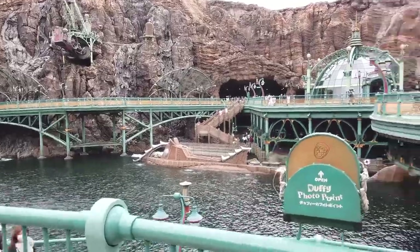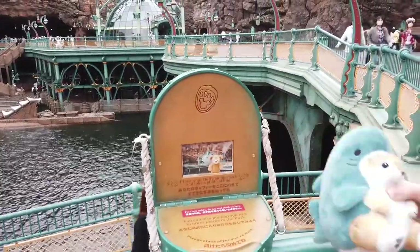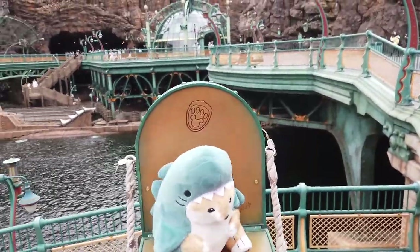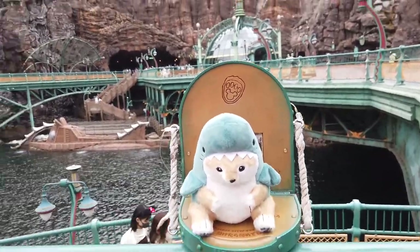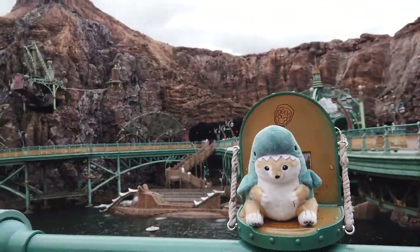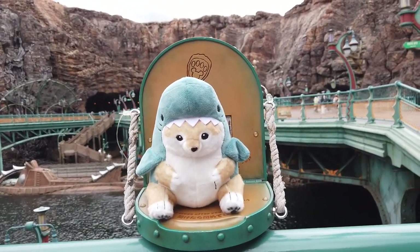Here it is — the first Duffy spot that we found. Put a little Darfie there. This is so funny. I imagine you take your picture like this or something. It's just so silly that they have these. One down, who knows how many to go.